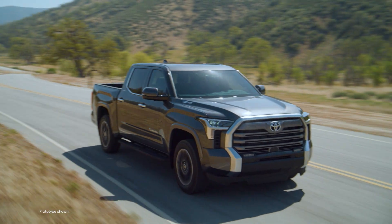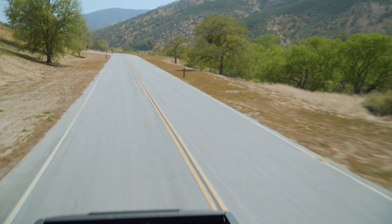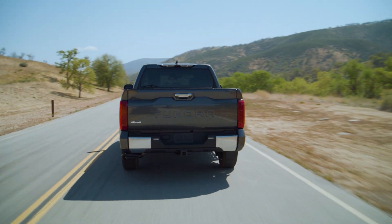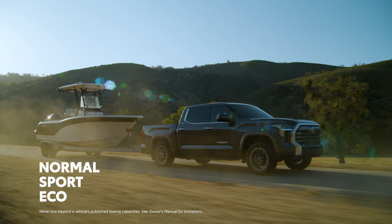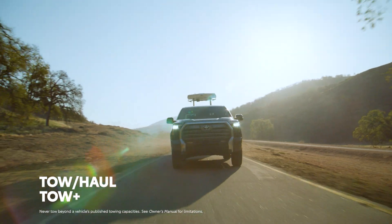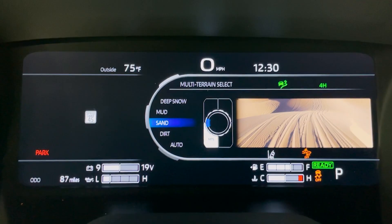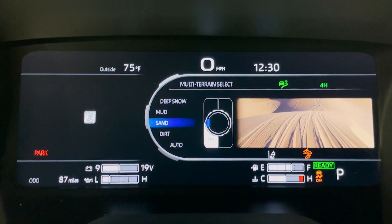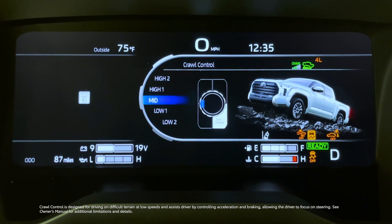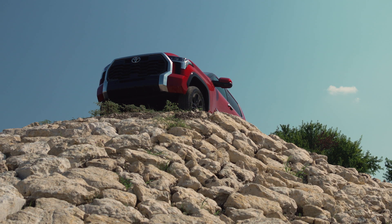The new drivetrain goes far beyond locking differentials, providing Tundra with a number of advanced available features on SR5 grades and above. These include situation-specific drive modes that affect transmission and drivetrain behavior — not just the usual Sport and Eco modes, but also two distinct Tow/Haul settings depending on the job at hand. Also new for the Tundra line is Multi-Terrain Select, which allows drivers to customize traction behavior for environments like snow or sand, as well as Crawl Control, a system that manages acceleration and braking in one of five low-speed settings so drivers can focus on steering and navigating.